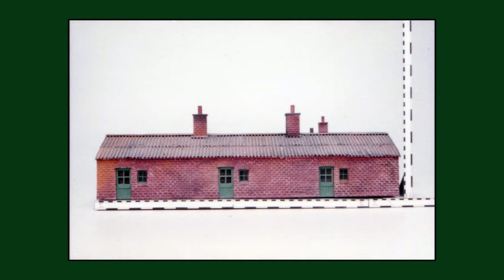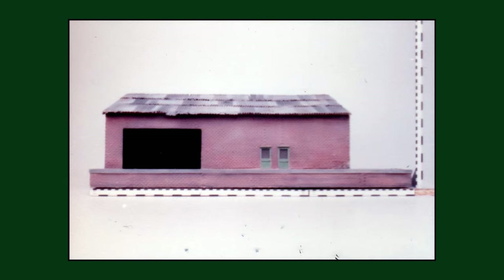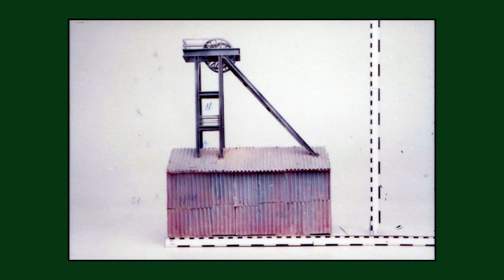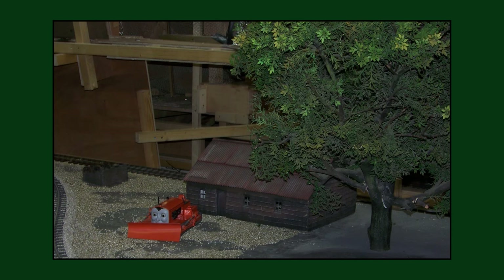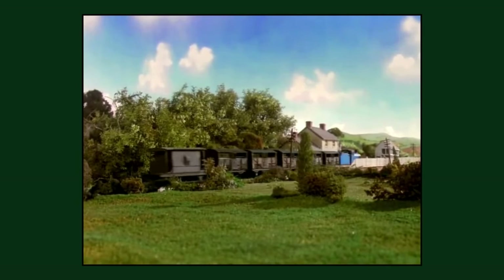Many structures built during the production of the second series in 1985 used corrugated cardboard elements. However, being cardboard, they only managed to last until season 5, when many of these structures were completely trashed when being sent to and from Canada for the production of 'Thomas and the Magic Railroad' in 1999, and many corrugated elements after this point were plastic molds sourced from various retailers.